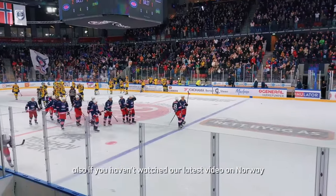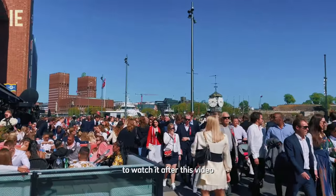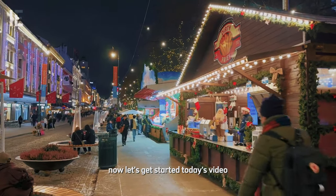If you haven't watched our latest video on Norway, I would recommend you watch it after this video. Now let's get started with today's video.